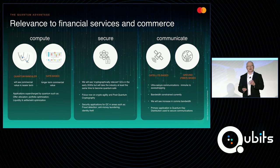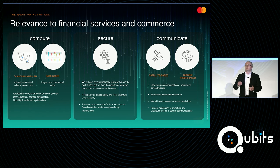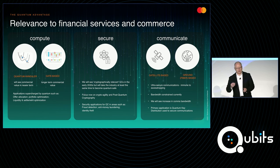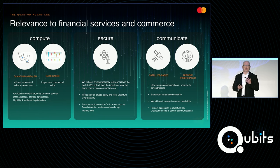On the security side, the oft-used example around quantum is how it's going to break all our cryptographic systems. Nevertheless, we do know that the threat is real and we need to be prepared for it. Part of the work that we do through my group and in collaboration with colleagues is to look at that likelihood, understand the timelines, and prepare — looking at things like post-quantum cryptography, quantum key distribution, and other technologies. We're also looking at how quantum technology can help us improve our security in different ways.